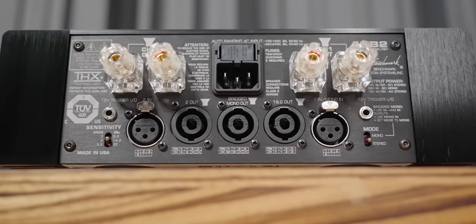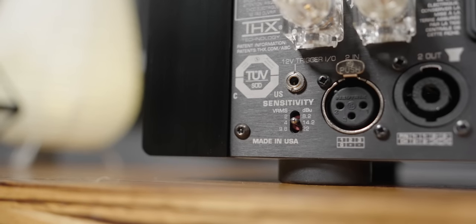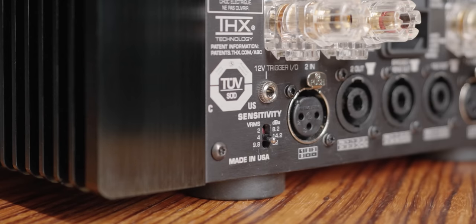Another thing to notice on the back is that it doesn't have RCA or single-ended inputs — it only has balanced inputs. You can use an RCA-to-XLR conversion cable if your preamplifier doesn't have balanced connections, but you also need to pay close attention to the sensitivity or gain switch on the back. This has three different settings: the lowest is for professional preamplifiers with a fully balanced topology, the middle one is the safest for both balanced or RCA-based preamplifiers, and these adjustments are essentially gain settings.